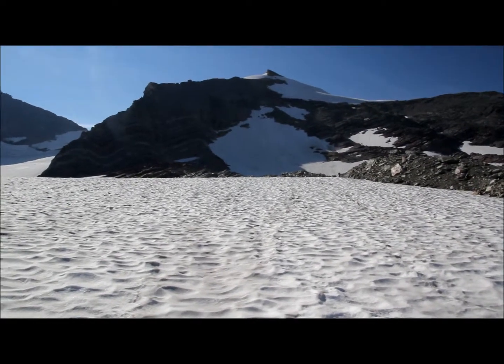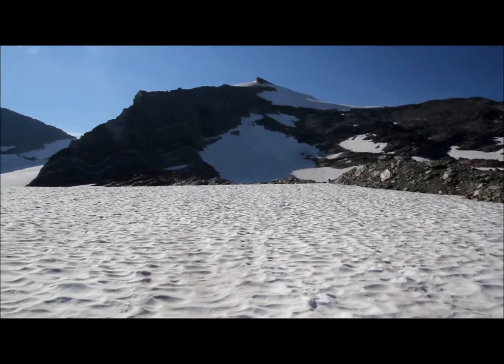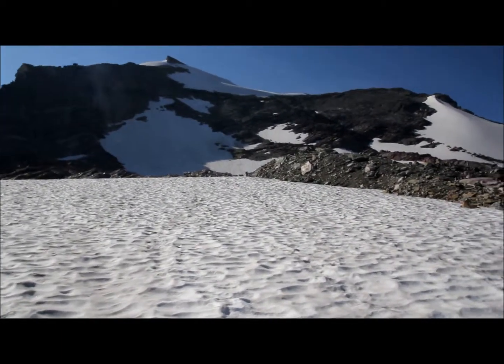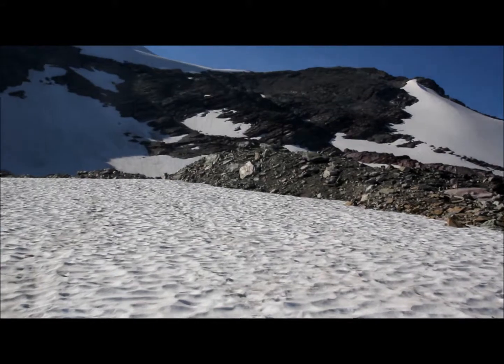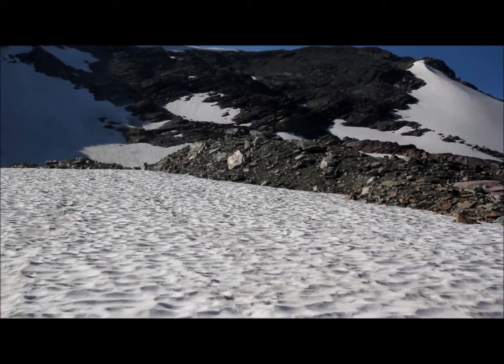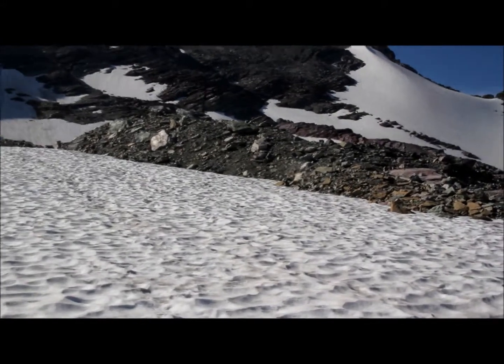I'm here at Glacier National Park, standing on the Sperry Glacier. You'll notice all around are moraines — these piles of rocks. The one we're looking at right now is a lateral moraine. It's on the side of the glacier, and I'm going to pan around.